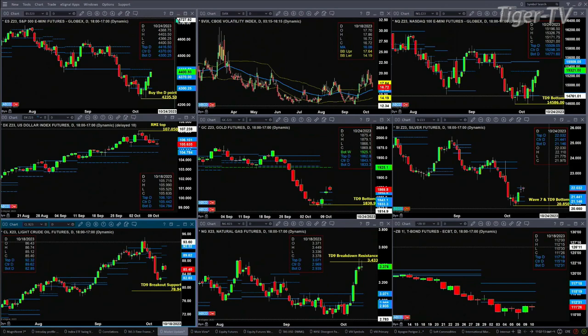Light crude is hard to really tell what it's doing out here. It's got a new profile, bearish in structure, supported at 82.85, with resistance between 89.62 and 92.32.